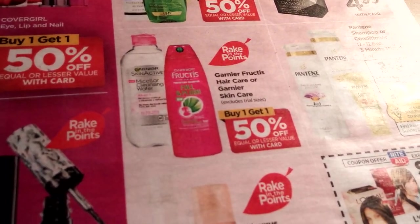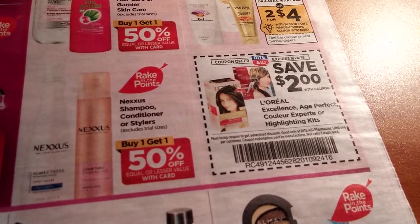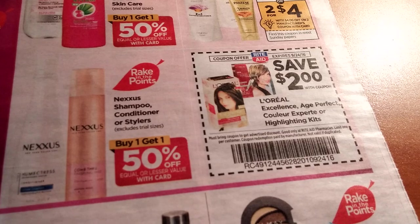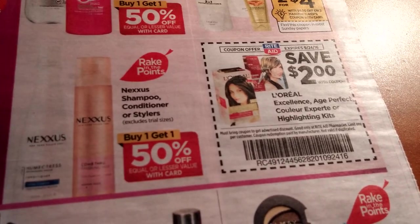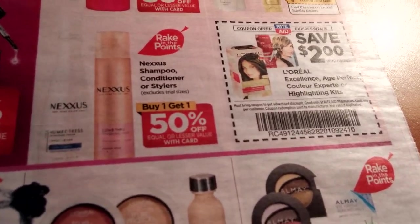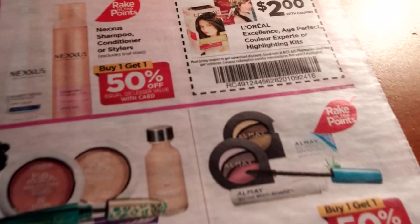Garnier Fructis is buy one get one half off. Nexus is buy one get one half off. There's a $2 in-ad coupon for L'Oreal Excellence, Age Perfect, Color Experts, or highlighting kits. I want to say there are some coupons for L'Oreal — check your SavingStar too, because I want to say I had one on mine. It doesn't look like it's for the rake-in for points though.